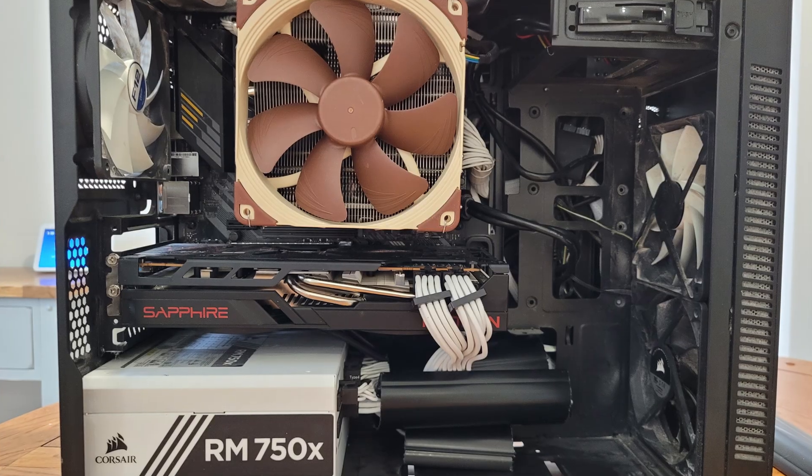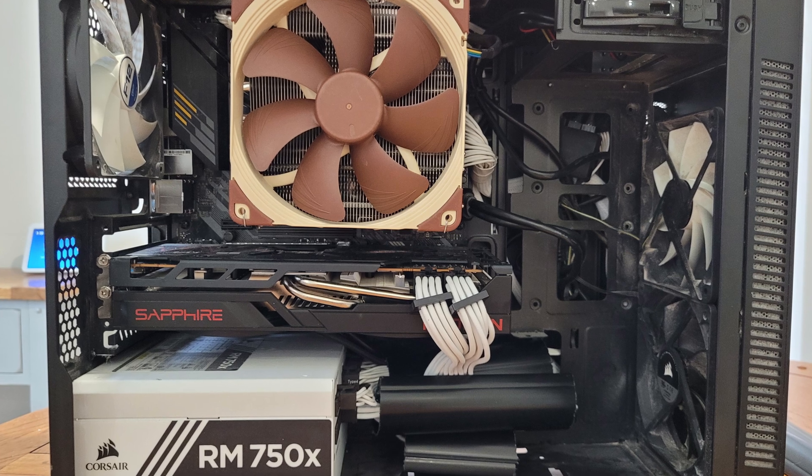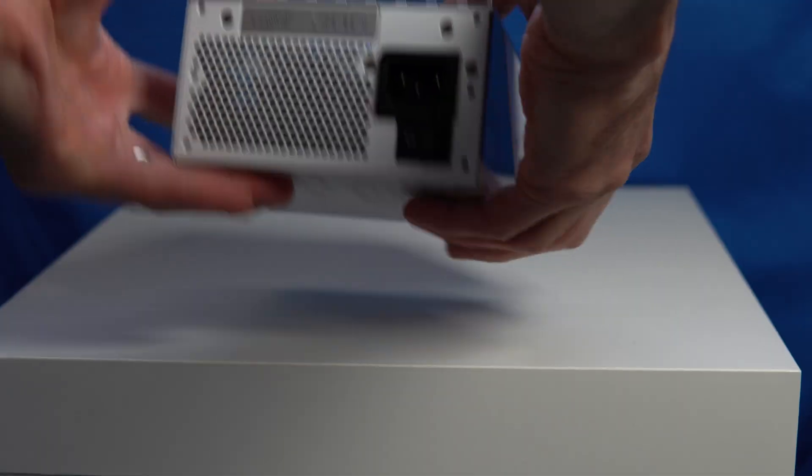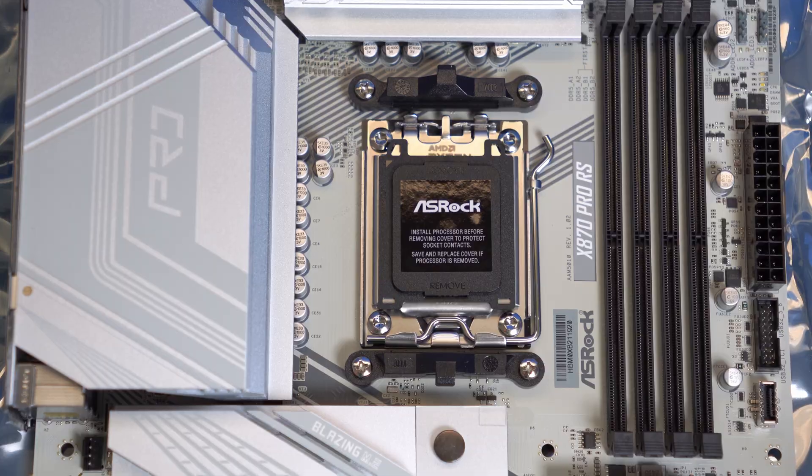Hey everyone. 10 months ago my life was simple. I had one computer, which was a slightly janky looking micro ATX build with an RX 6700 XT, and that was it. But in the past 10 months I've been on a journey where I've changed my graphics card, power supply units and motherboards absolutely loads.